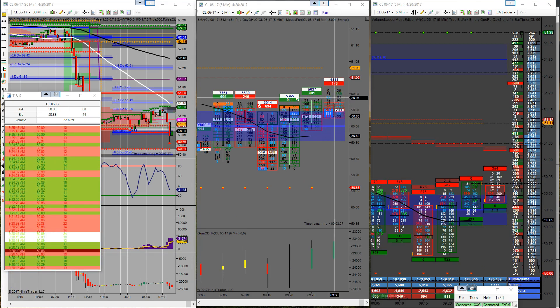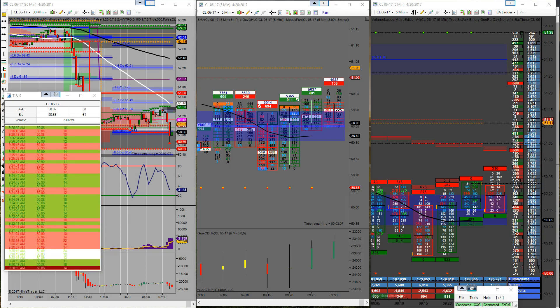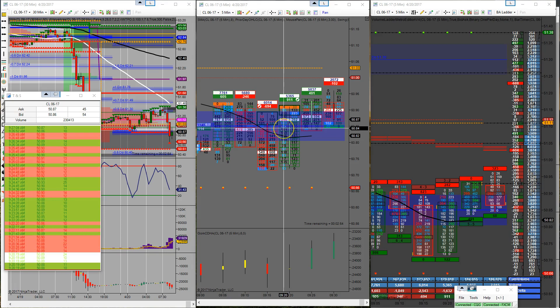Hit and pulled off at 50.94 — 7 contracts off for 8 ticks. Stop moved to 50.85 for a 1-tick stop. All right, I'm out. That is it for me — a really decent morning. I need to count up my ticks but hit profit goal, so I don't mind it at all. Thanks for watching and we will see you tomorrow. Bye.